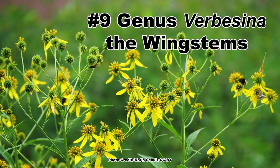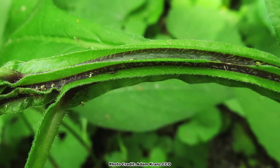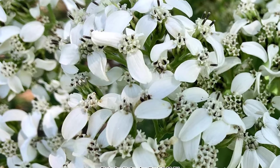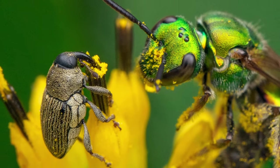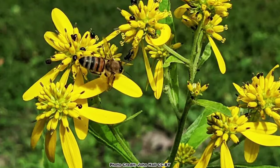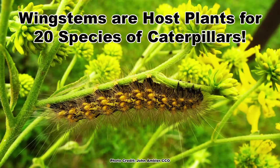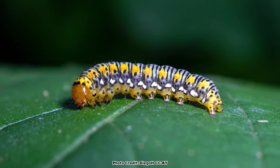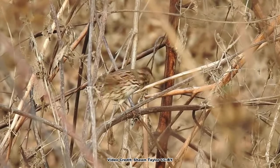The number 9 spot is held by plants in the genus Verbesina, the wing stems. These plants are named for the distinctive ridges that run down their stems. In addition to that cool characteristic, their white or yellow blooms are utilized by 17 species of pollen specialist bees. Wing stems are attractive to all manner of native bees and honey bees, butterflies and skippers. In addition, they are known host plants for 20 species of caterpillars, including those of a specialist feeder, the gold moth. The seed is eaten by songbirds, especially sparrows and finches.